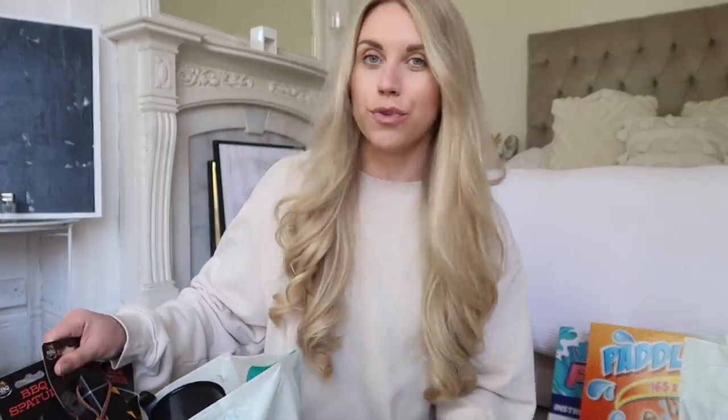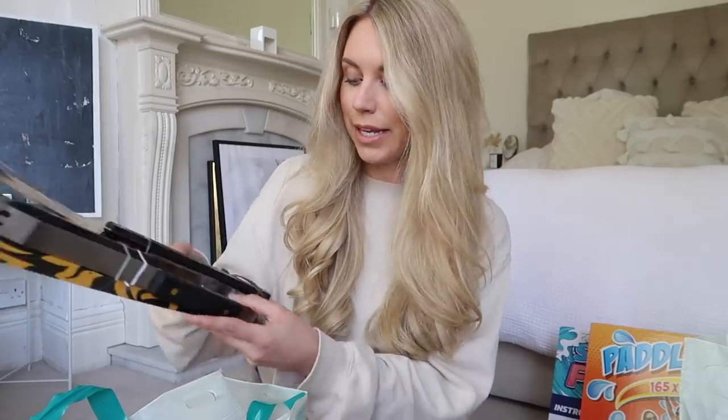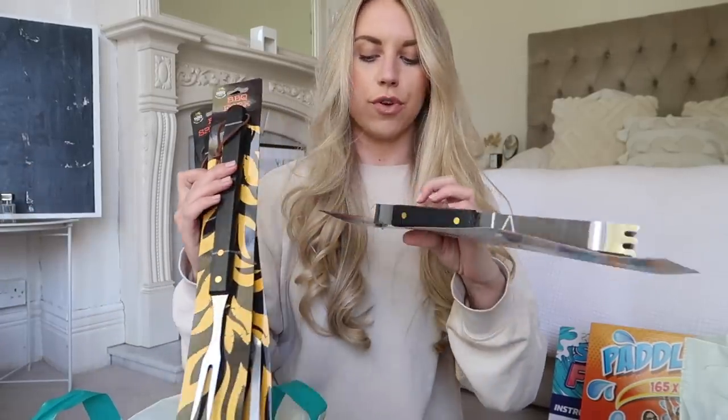I got some more barbecue bits to stock up on because we've already had a few barbecues this year — it's our favorite kind of food, Tom's especially. I picked up barbecue tongs, a barbecue fork, and a barbecue spatula, all at a pound each. I also got one of these tin camping-style mugs — plain black — intended for the builders, because they go through mugs so quickly. I'm not wanting to use my nice Le Creuset mugs, so I've got a mismatch of my least popular mugs dedicated to builder duties.